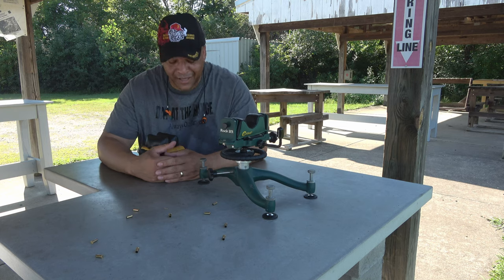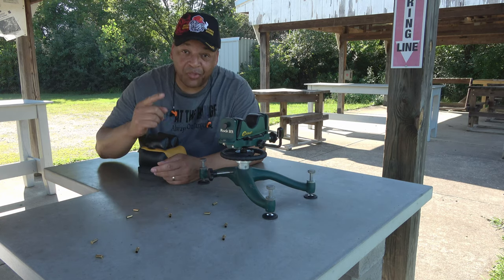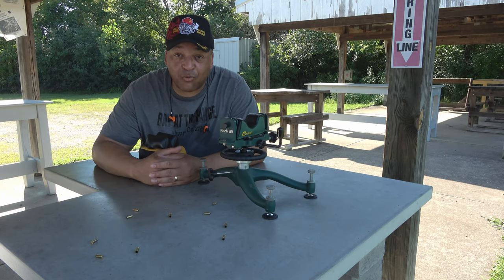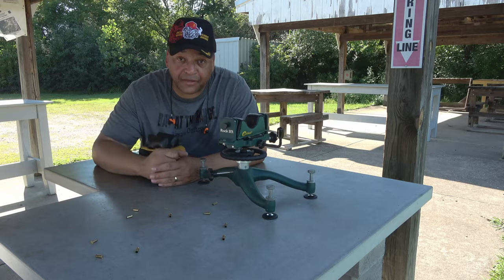All right folks, you know what it is — Day at the Range, always on target. This time with a little bit of rabbit hole detour that you're not gonna want to miss. CZ showdown coming up next.